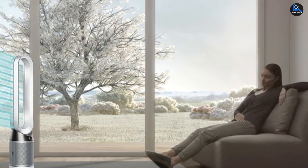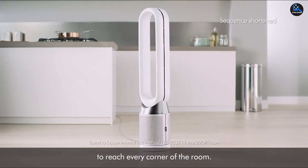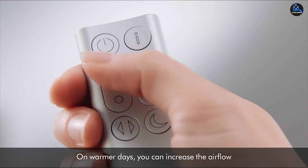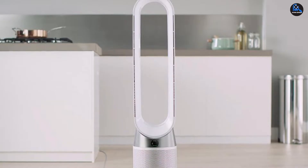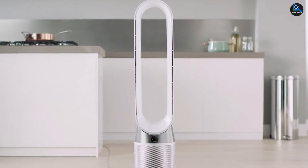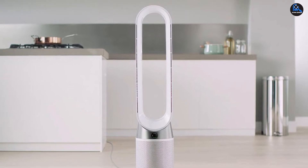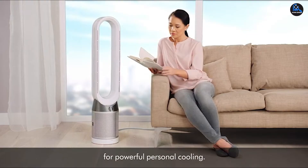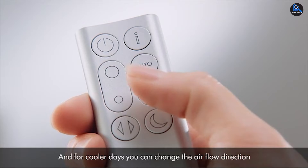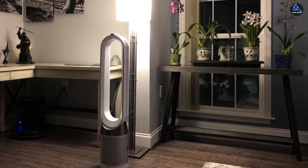This Dyson Pure Cool TP04 Air Purifier has a smart LCD for monitoring air quality and settings. It works with the Dyson Link app for remotely monitoring and managing settings. It's Energy Star certified for efficient operation and has an activated carbon filter and HEPA filter to remove a wide variety of particles. An auto mode automatically monitors the level of pollution and adjusts fan speed accordingly. The device comes with a remote and is recommended for large rooms.